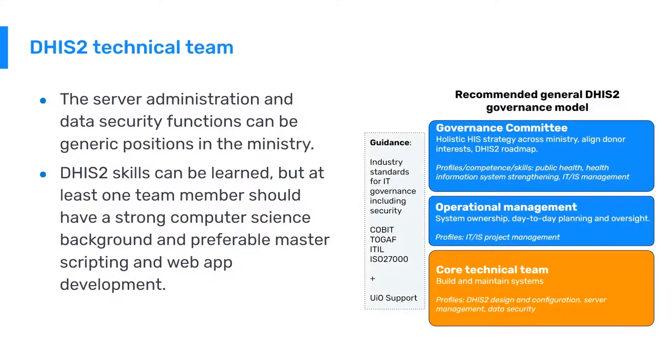Server administration and data security functions can be generic positions in the ministry, serving other domains beyond DHIS-2 — they do not have to be DHIS-2 exclusive. DHIS-2 configuration and maintenance tasks require more specialized skills, typically learned through DHIS-2 academy courses. No specific background is needed, but a general understanding of IT or database systems is an advantage. Good understanding of health information systems is more important, and we recommend at least one team member with a public health background. Given increasing IT complexity with local app development and interoperability needs, at least one team member should have a strong computer science background covering scripting or web app development.